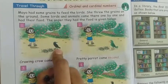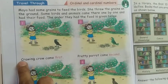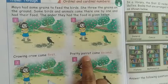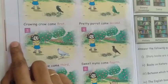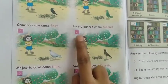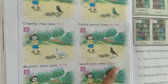The first bird is crow — the crowing crow came first. Pretty parrot comes second. The third one is the majestic dove. The fourth one is the sweet maina — sweet maina came fourth.